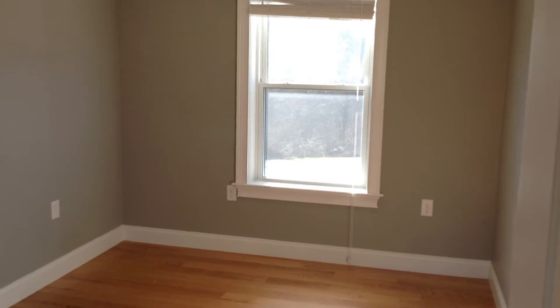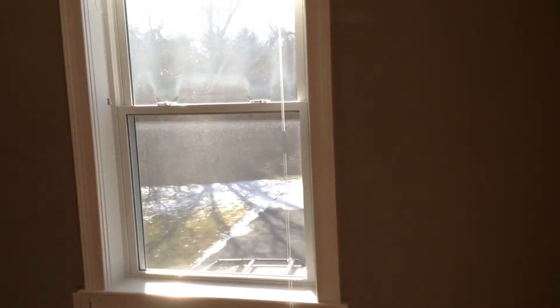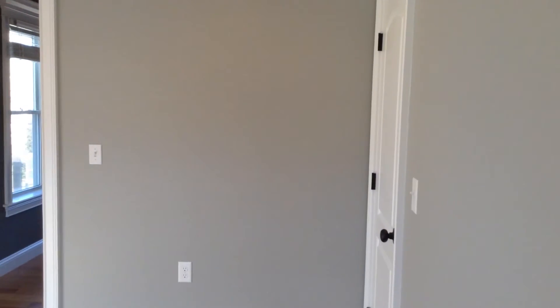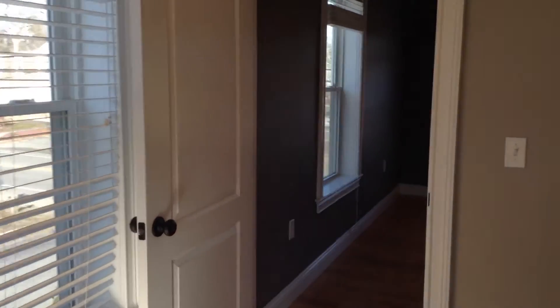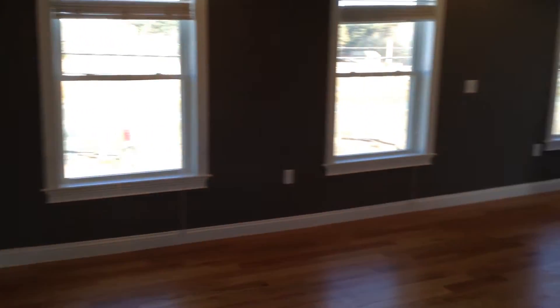Located off the living room is the second bedroom, slightly smaller in size than the first. But you could still easily fit a full, possibly a queen-size bed — it would be tight, though. Also a closet and two windows in this room, with hardwood floors. And to get an idea of the space in the living room here.